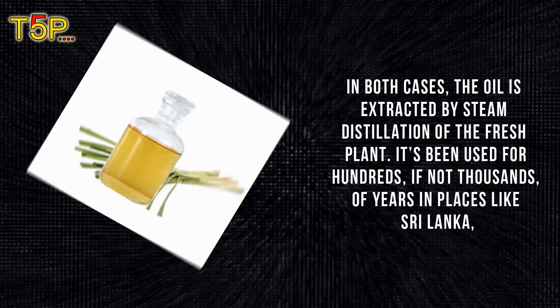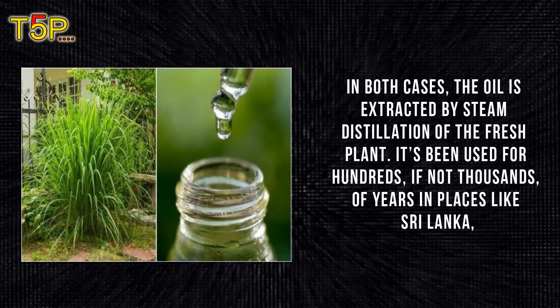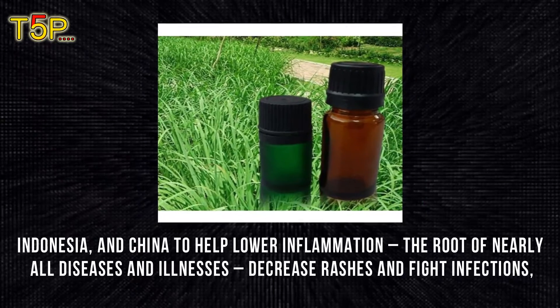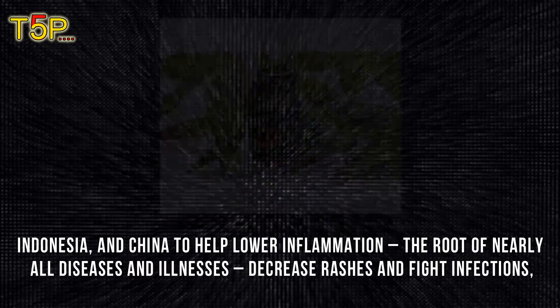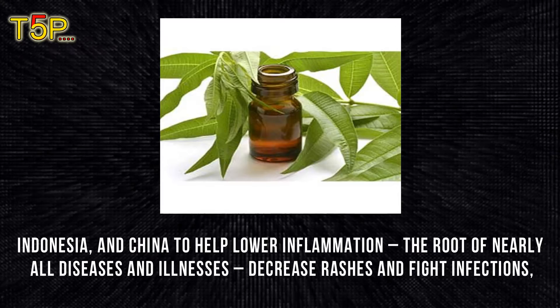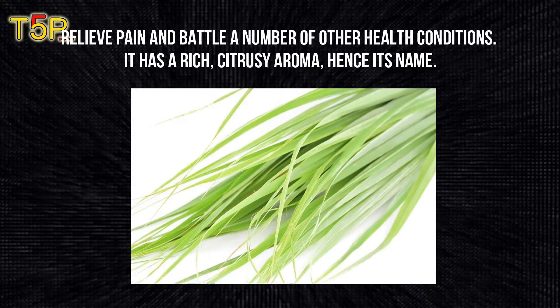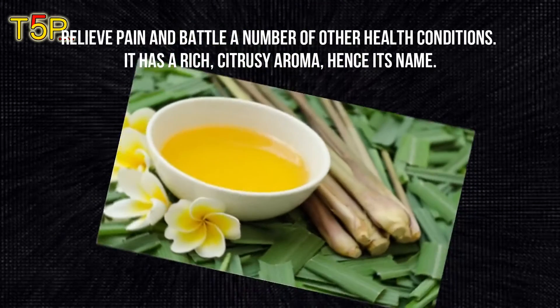It has been used for hundreds, if not thousands, of years in places like Sri Lanka, Indonesia, and China to lower inflammation — the root of nearly all diseases and illness — decrease rashes, fight infections, relieve pain, and address a number of health conditions. It has a rich citrusy aroma, hence its name.